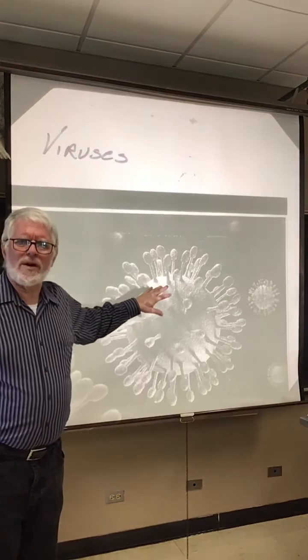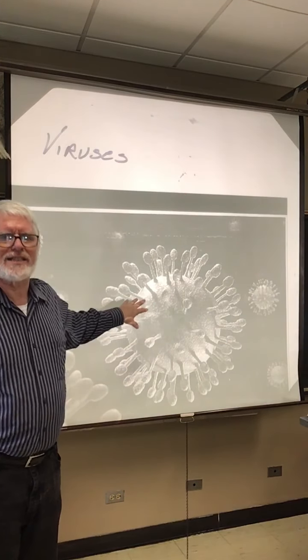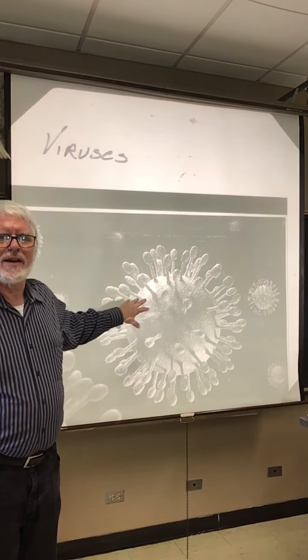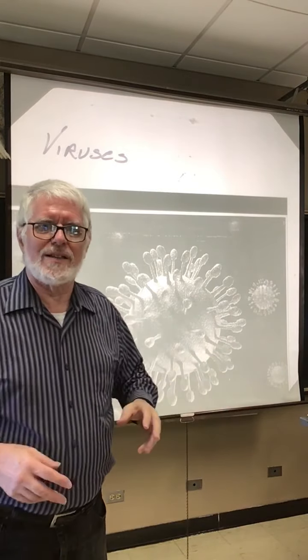It's got one enzyme that it carries inside the casing. The casing itself is stolen from the cell that made the viruses. It's a membrane-like casing, which means it's easily disrupted by detergents — that's why washing with soap helps against this virus.